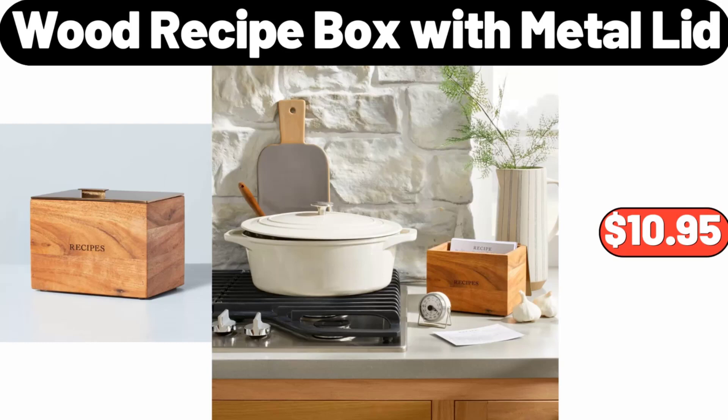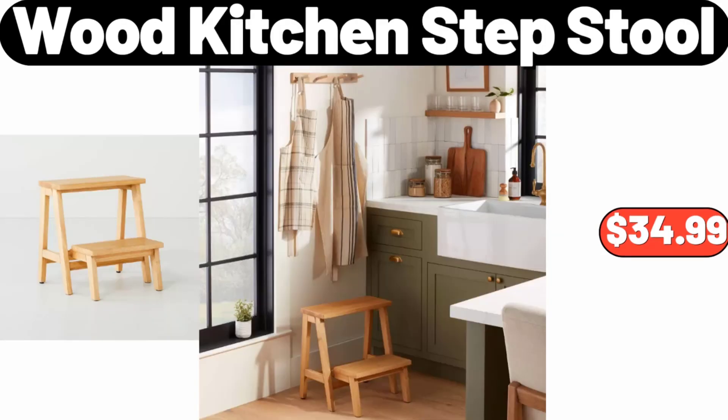Wood Recipe Box with Metal Lid, $10.95. Please don't forget to subscribe to my channel, thank you very much. Wood Kitchen Step Stool, $34.99.